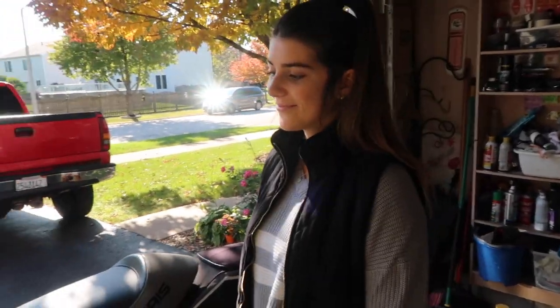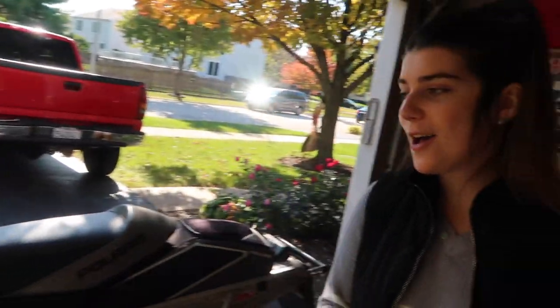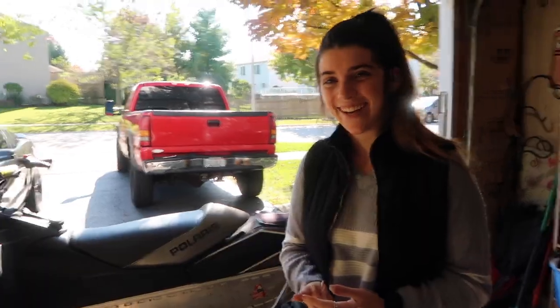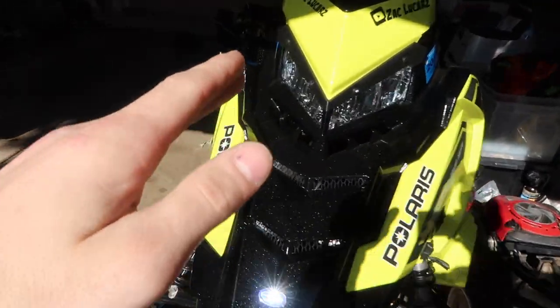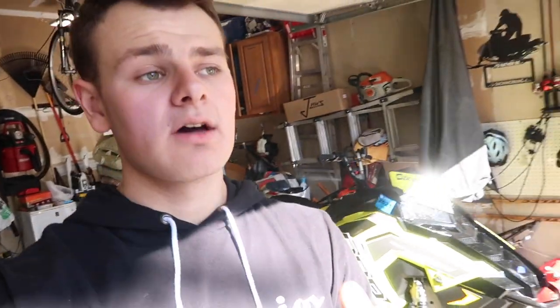Gianna came up with a name for her Assault — it's going to be 'Alissa Assault.' Assault has two S's, and Alissa has two S's, so she thought that was cute. So this is Alissa Assault. You'll be seeing a lot of Alissa and Gianna this winter. Now we've got the 850 RMK, the 800 Switchback Assault, my dad's 850 SKS, my mom's 600 Polaris Dragon Switchback, and my sister's 600 Polaris Dragon Switchback — a whole fleet this year.